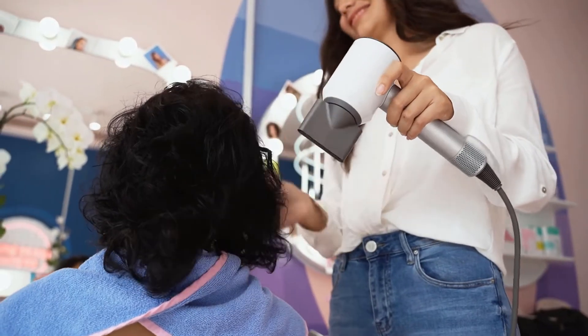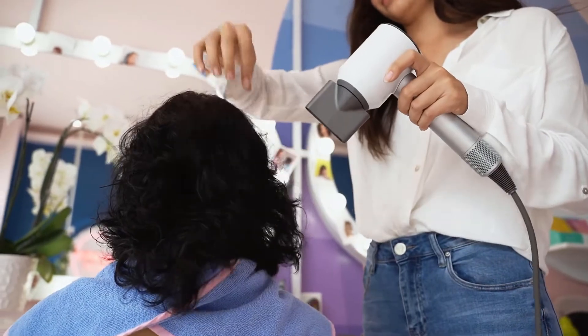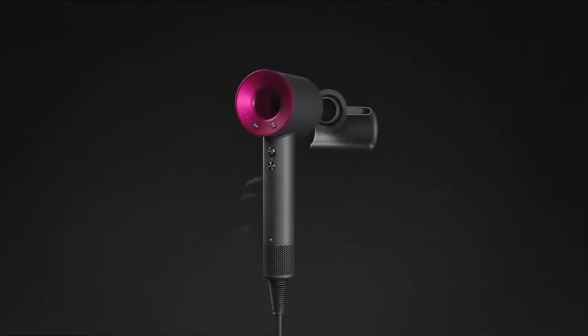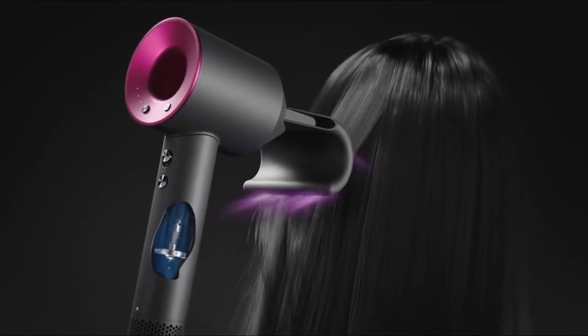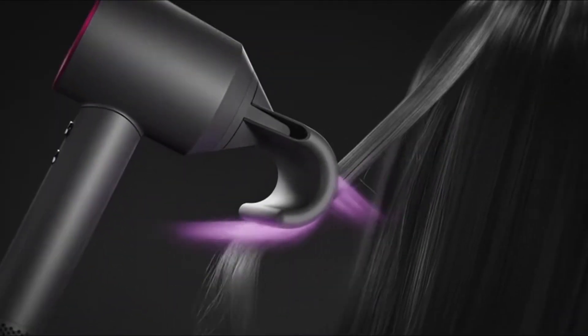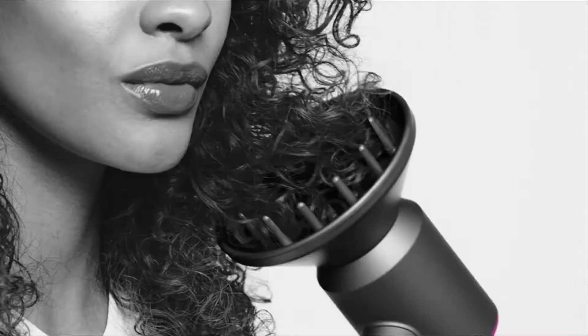What's up guys! We're gonna have a look at the best 4 hair dryers for 2023. We made this list based on their testing results, price, quality, durability, customer reviews and more. If you want to see the price and find out more information about these, you can check out the links below. Now let's get started!